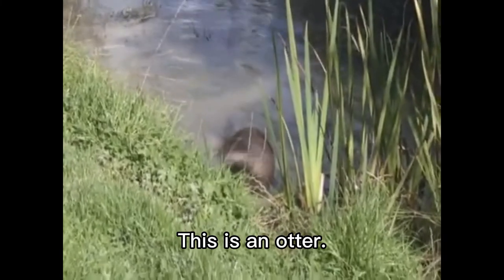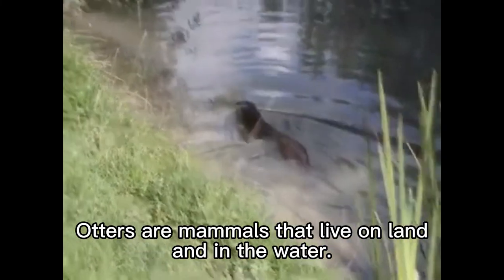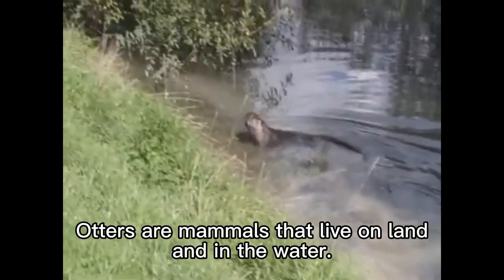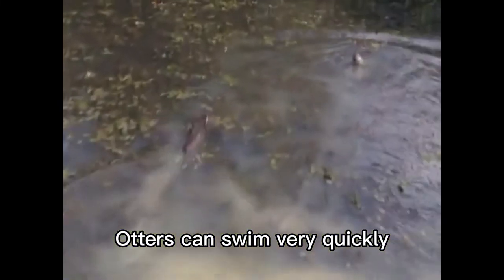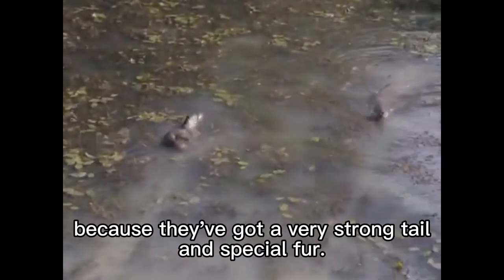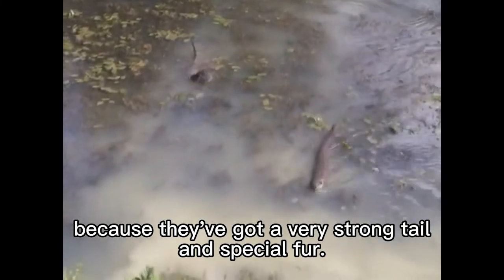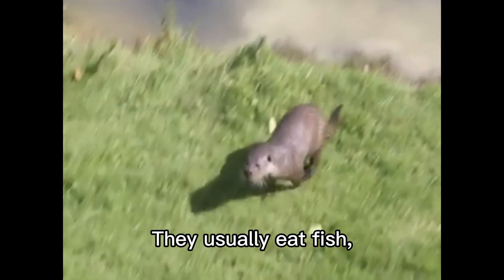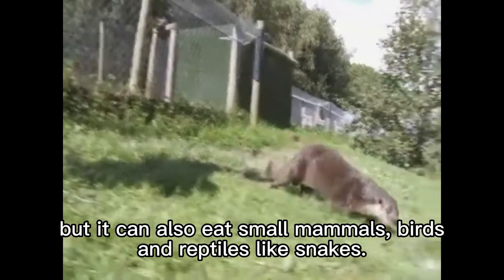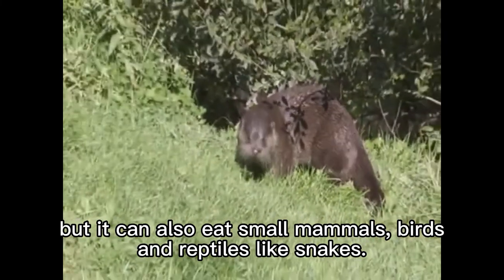This is an otter. Otters are mammals that live on land and in the water. Otters can swim very quickly because they've got a very strong tail and special fur. They usually eat fish, but can also eat small mammals, birds, and reptiles, like snakes.